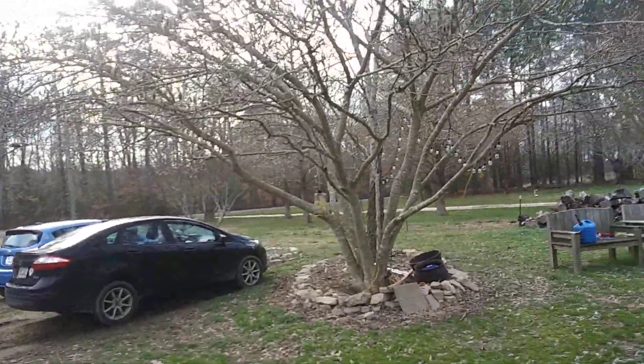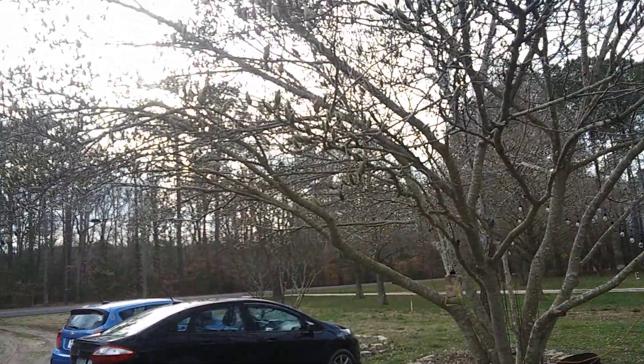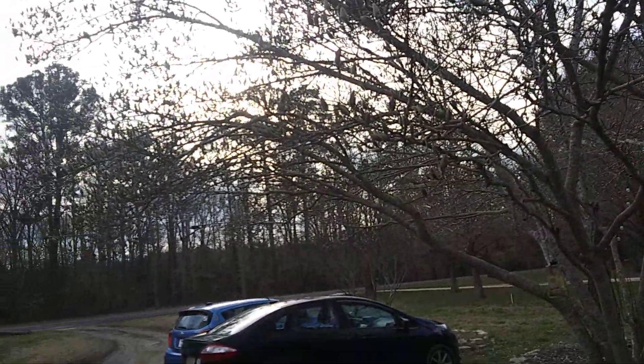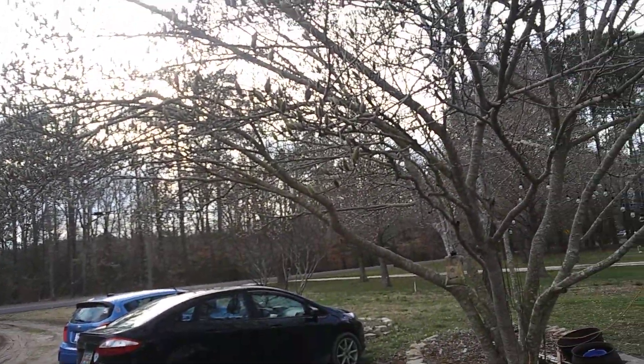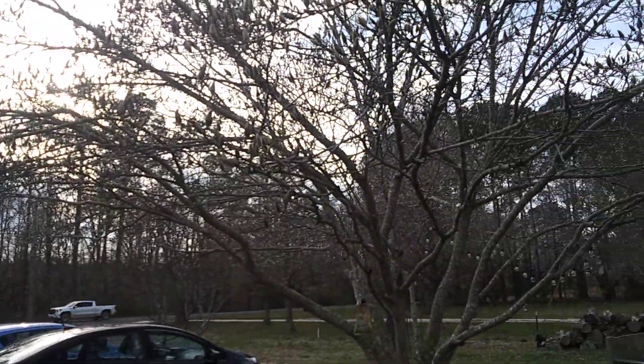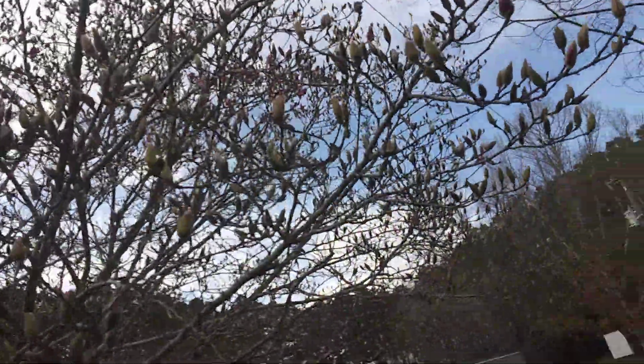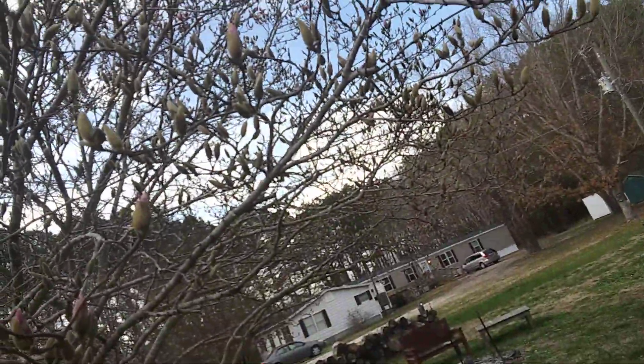Good afternoon everybody, Amy and Steve here once again. It is a warm spring day here in Virginia on the coastal island. This is our tulip poplar tree, and from what I'm seeing here, we're getting some blooms.